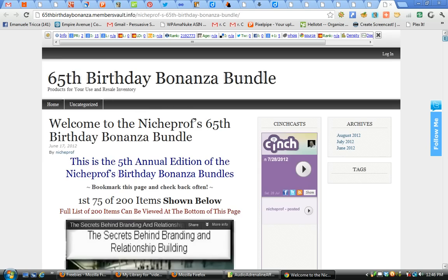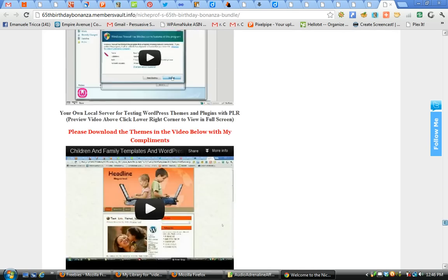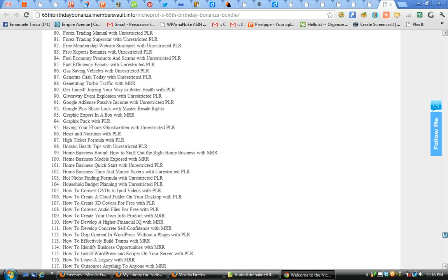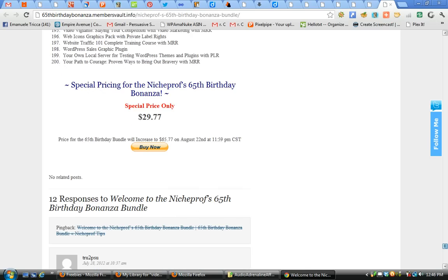Just a wide assortment of things — graphics, web icons — and you can see these 75 items right here. At the bottom of the page you'll find a list of all 200 items plus a few more bonuses. Through 11:59 PM tonight it's only $29.77. That's August 22nd, then it will go up to $65.77 for the rest of the month, and it will come down forever at the end of August.